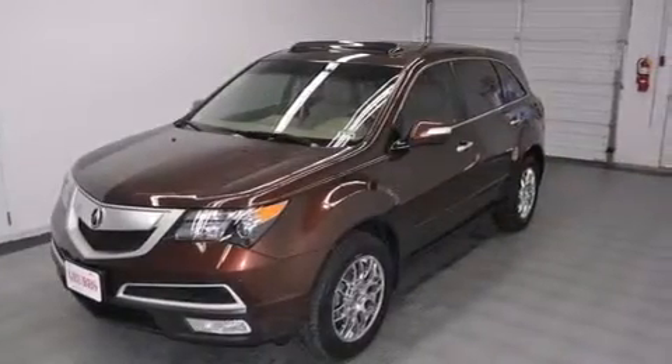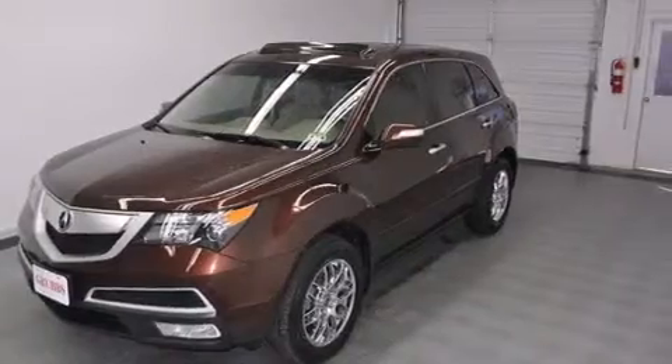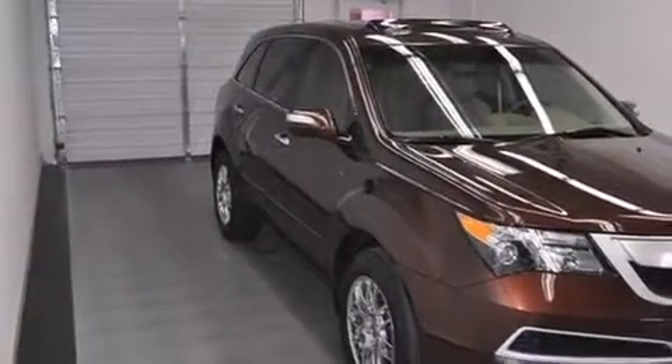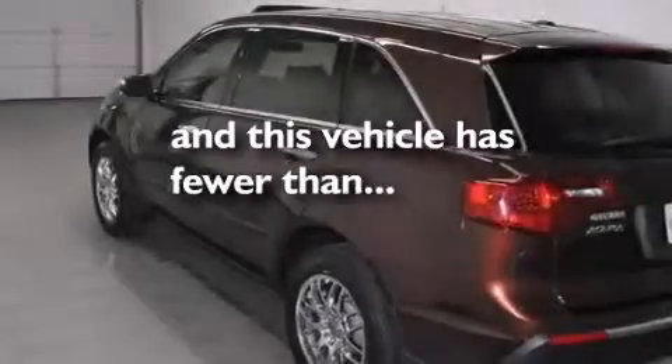Also included are side curtain airbags, full power accessories, a rear spoiler, an anti-lock braking system, a power rear lift tailgate, and this vehicle has less than 36,000 miles.